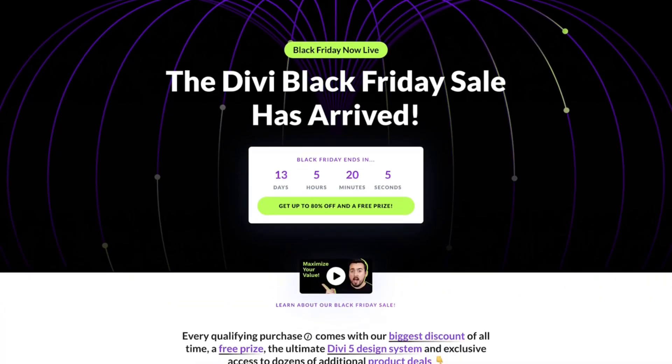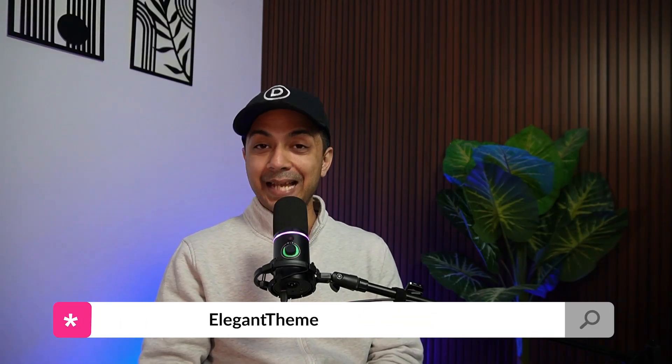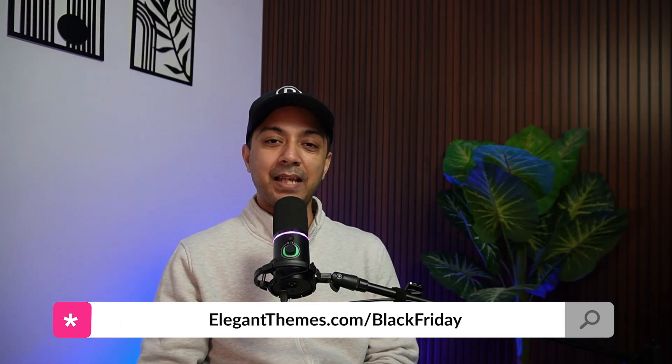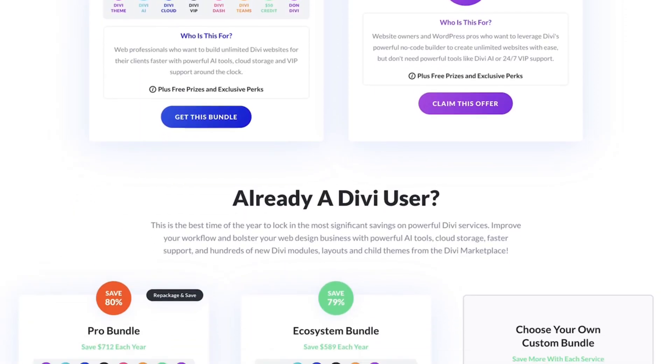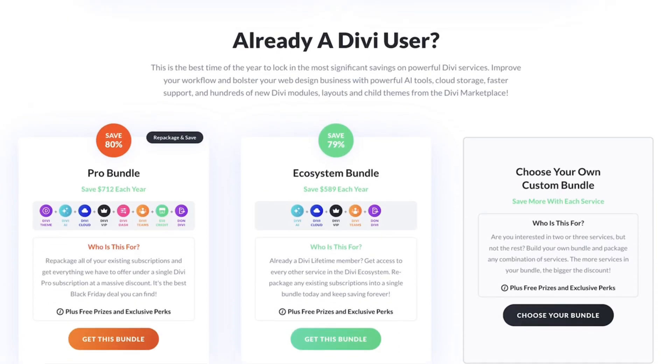Divi's Black Friday sale is live, but this year feels different because Divi 5 is now in public beta and only months away from becoming the default experience for everyone. For more details, make sure you visit elegantthemes.com/black-friday. If you have been waiting for the right moment to upgrade to a lifetime license or to lock in a membership that grows with Divi 5, then this is the most logical and valuable entry point in Divi's entire history.